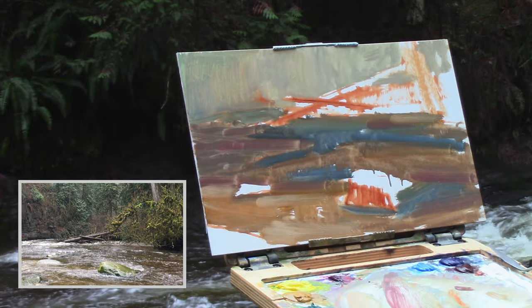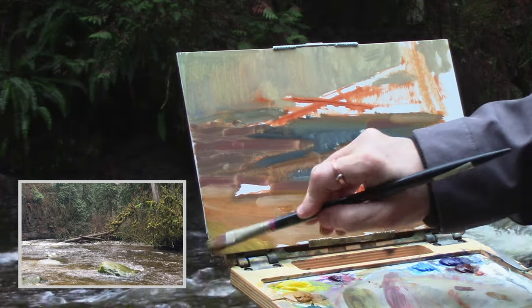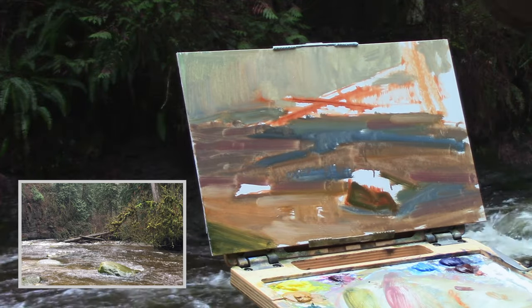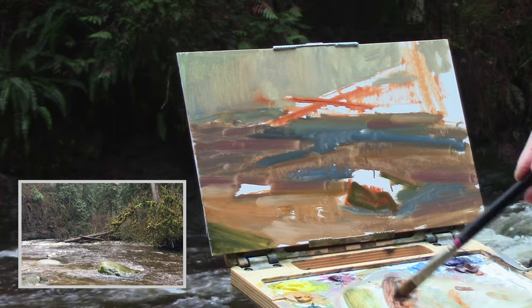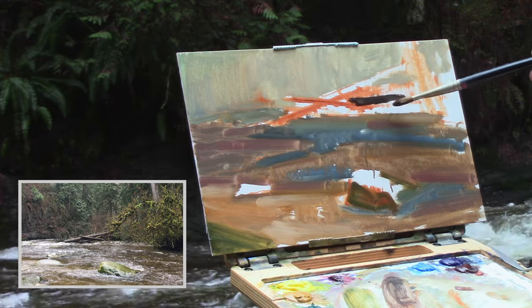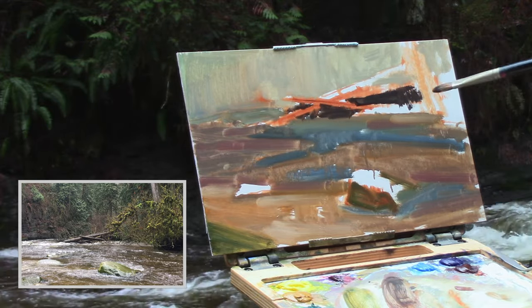In the far left-hand corner I put in a dark rock just to keep you in the frame, instead of having the eye fall out with the water. I move into the main rock, which is the star of the show, and then I start putting in the real darks of the fallen trees in the background. This is the shadow pattern that I see and it's probably the darkest darks within the painting. I bring that over to the tree on the right-hand side as well.